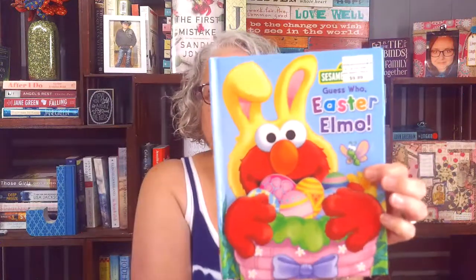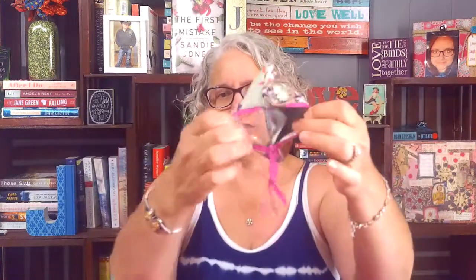Sesame Street, Elmo, Easter — 10 cents. I'll take that! At the same garage sale she had this for 50 cents: a Vera Bradley little zipper thing for your keychain. I buy these even if they don't have the lanyard that usually goes with them. I buy them because my daughter likes them and I like them — I use them all the time.